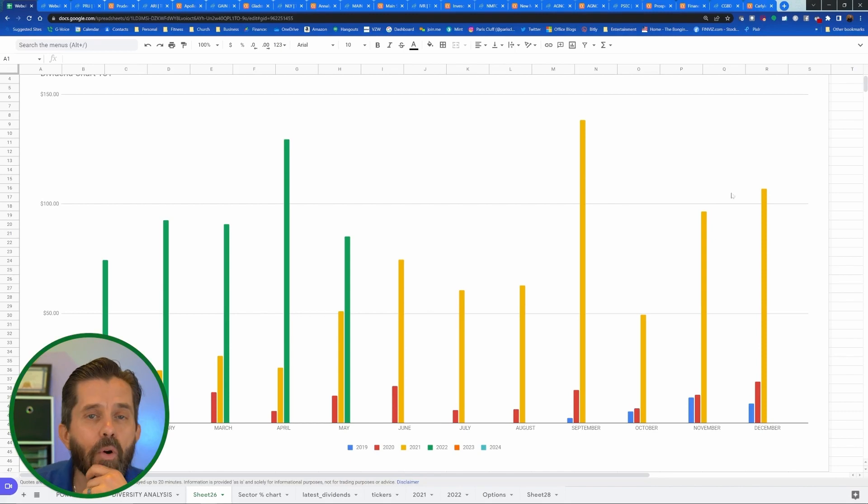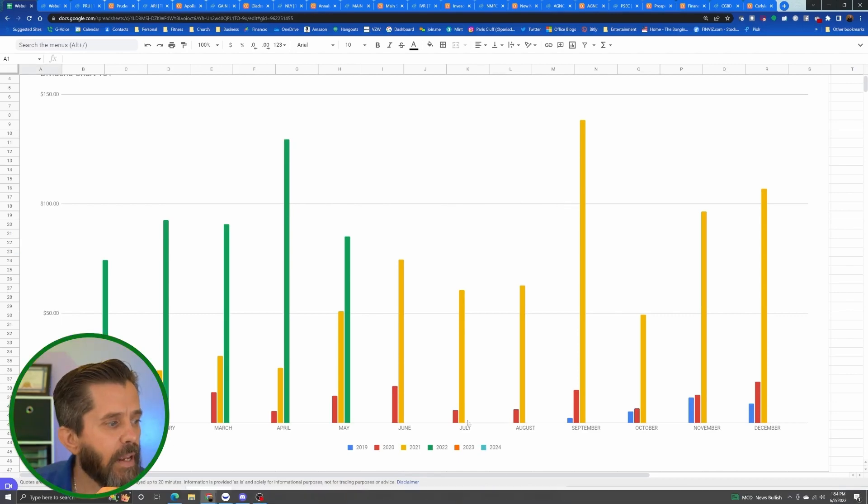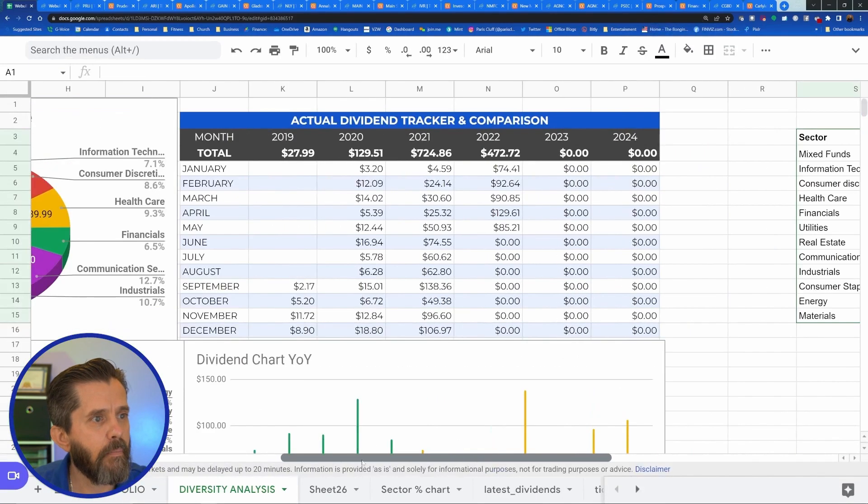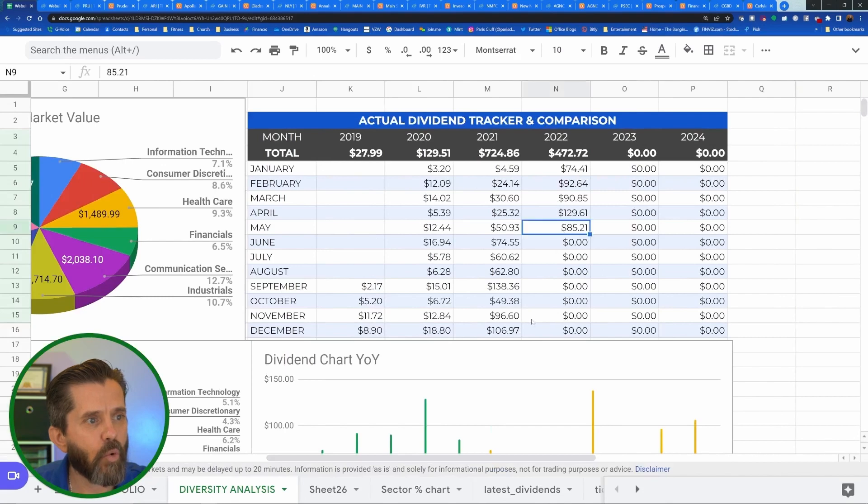Let's take a look at my dividend income for the month of May. This chart shows May 2022 in green. I did go down from April quite a bit, but still had a great month. My goal is to average $100 a month. In May 2022, I brought in $85.21 — not my best month, but not my lowest either. Last year in June I made almost $75, so I'm wondering what I'll make this June. Put your guesses in the comments below!